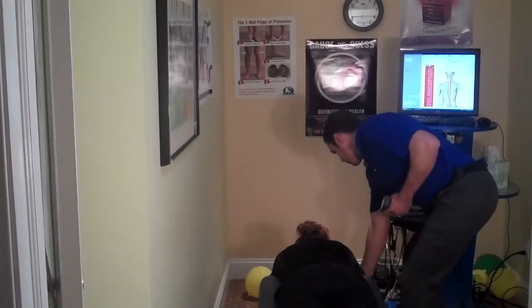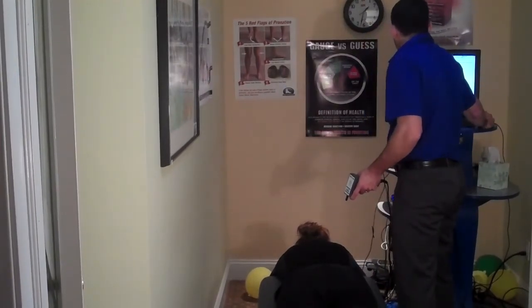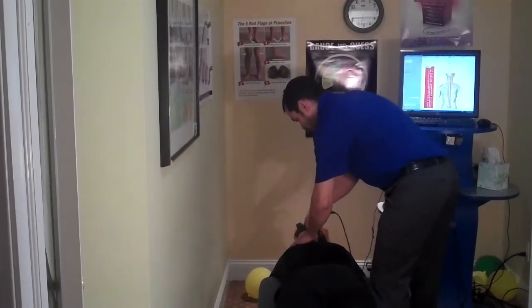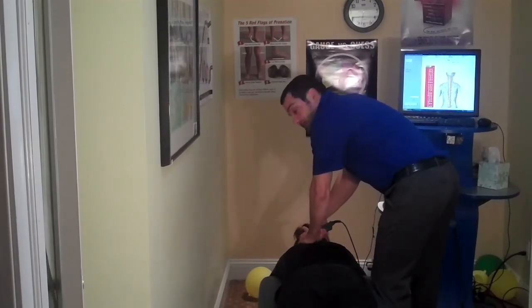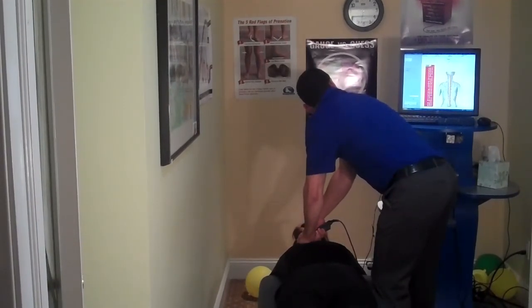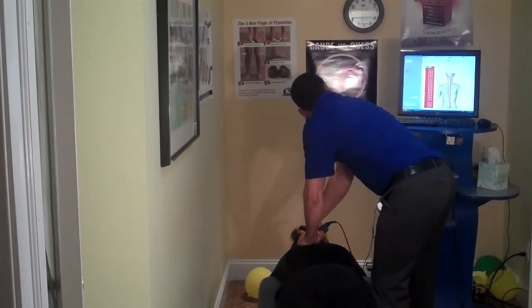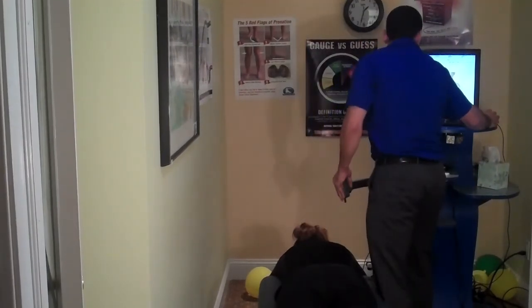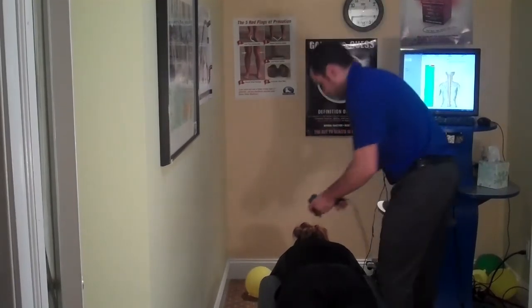So Brittany, if you would hold on to this. Okay, so we're going to start a baseline right now. Brittany is basically going to press the button when she's had too much. Here we go, we start the test.